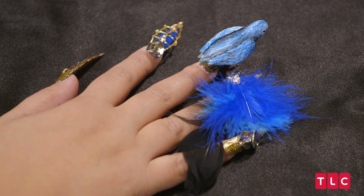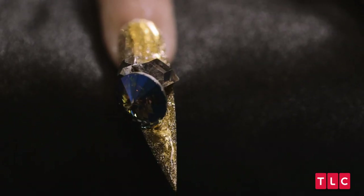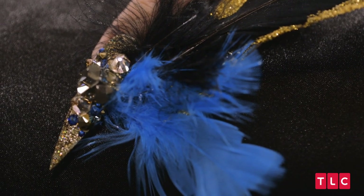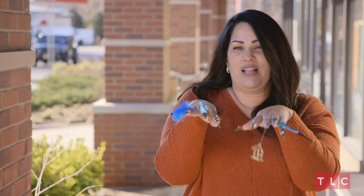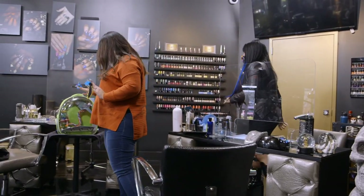You did such an amazing job. I love the bird cage, I love the bling, the feathers. Amazing. I can't wait to show them off. I love them, everyone's going to love them. Showstopper right here. Let's get baby to his party!